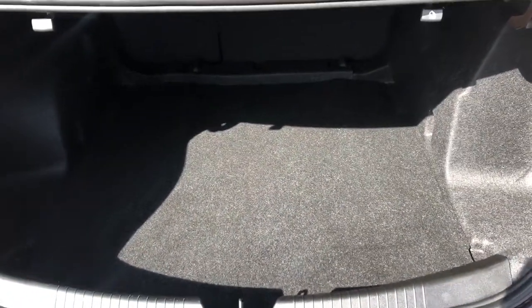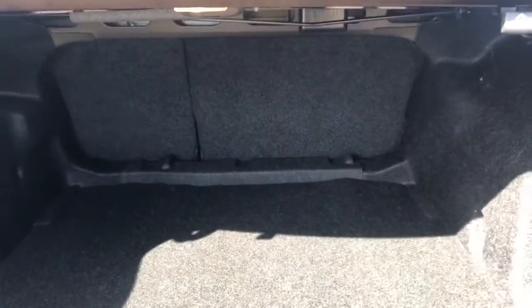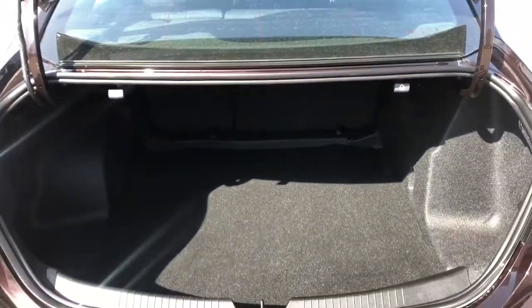At the rear of the vehicle we can see our storage space. We can lift up the bottom and the back features a 60-40 folding split to make additional storage.